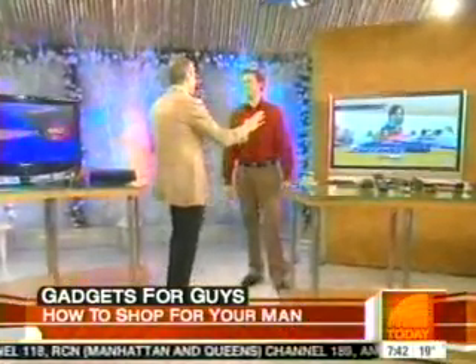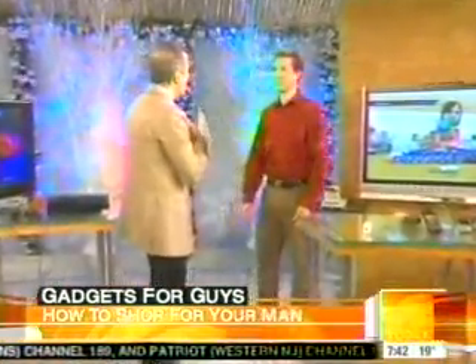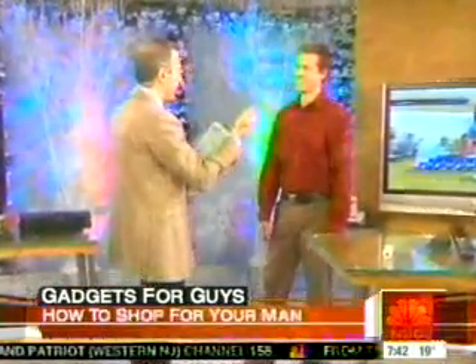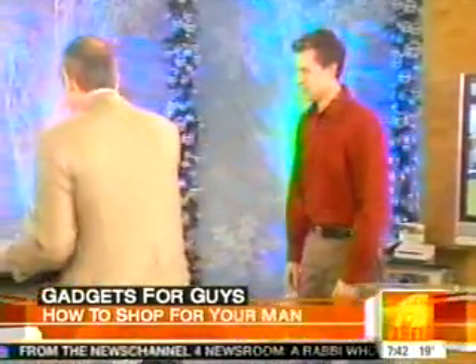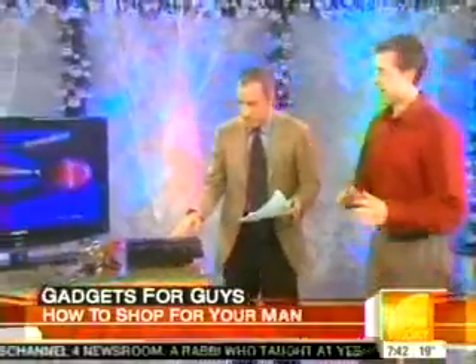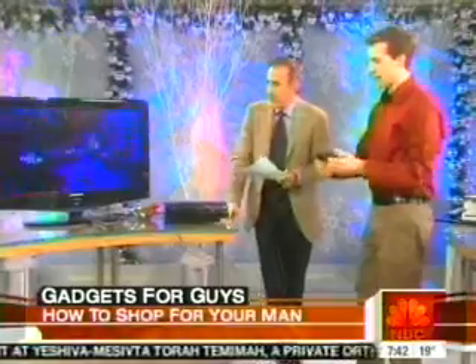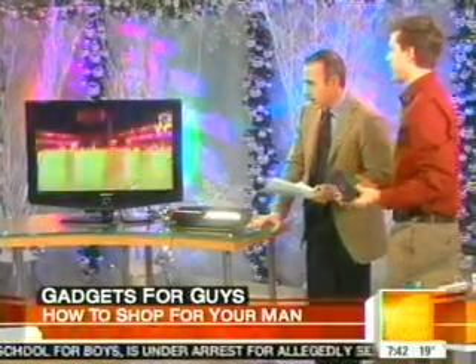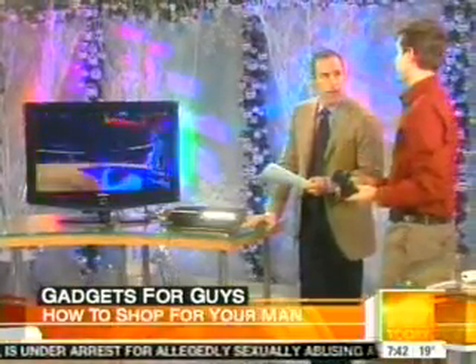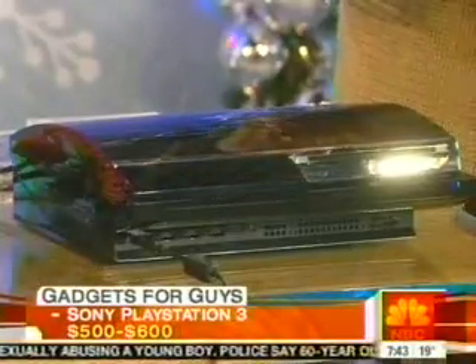Before we talk about TVs, let's talk about gaming stations. There's a lot to choose from — people are staying up all night, waiting in lines trying to get their PlayStation or their Wii. The PlayStation — what do you need to know? It's tough to get your hands on, but it does basically everything. Five or six hundred dollars. They've made the controllers wireless now, which is cool. This is basically the Cadillac of gaming systems — it looks sleek, it does everything, and it plays Blu-ray DVDs, which are high definition. Great graphics, great visuals. This is the best graphics.